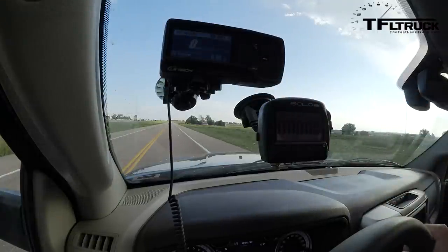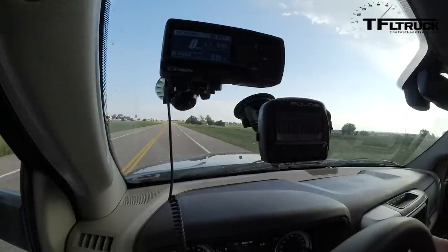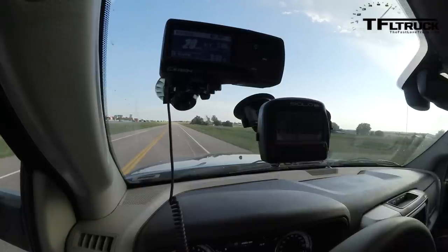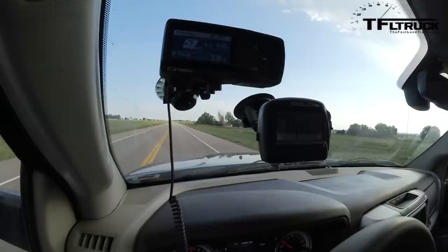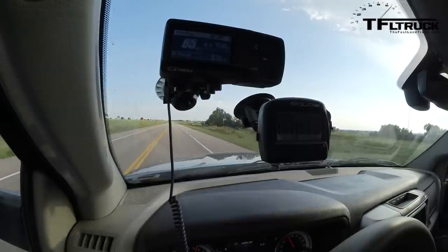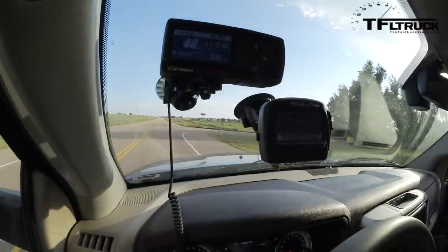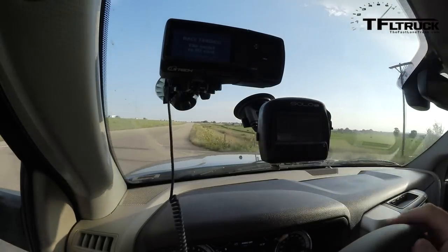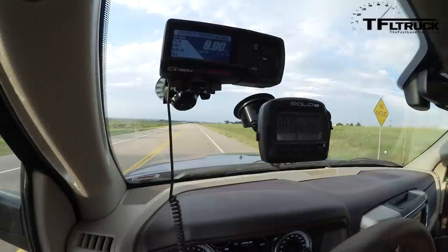For the second run, the SoloDL is cleared and the record button on the GTech Pro is hit — both devices are ready to measure. A little wheel spin there. SoloDL is showing 10.15, GTech Pro is showing 9.90.